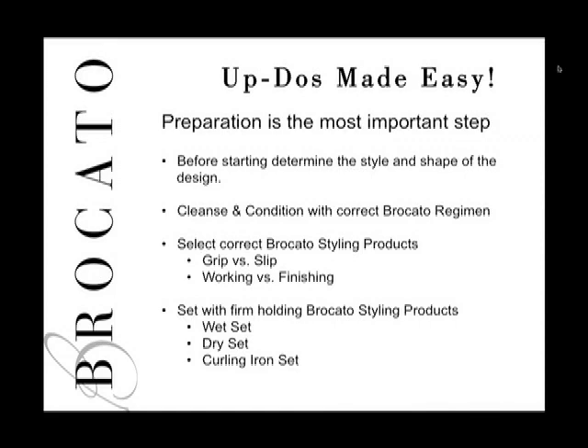In preparing for any updo, we start with a set — the set is the foundation that holds the style in place. A set can be done one of three ways. A wet set is traditional: set hair on rollers or with pin curls using gel. A dry set uses the same technique but you dry the hair first.